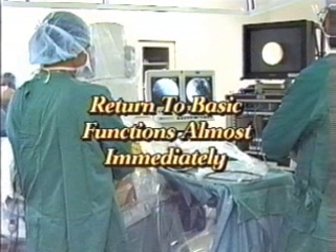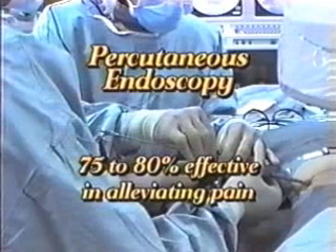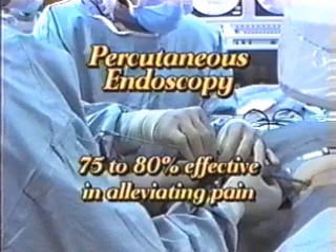In most cases, patients return to normal basic activities with only common-sense restrictions within a few days. Your surgeon will give you specific post-procedural instructions. Spinal endoscopic surgery is 75 to 80 percent effective in alleviating pain.